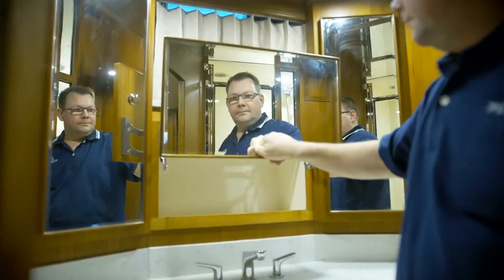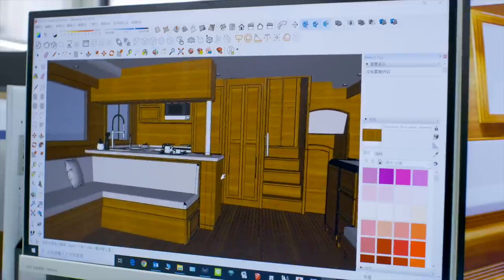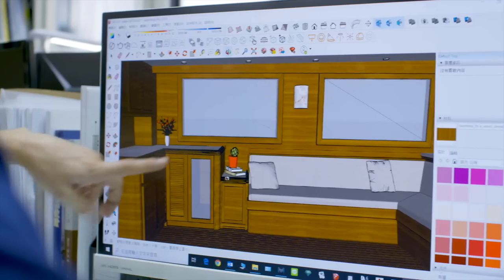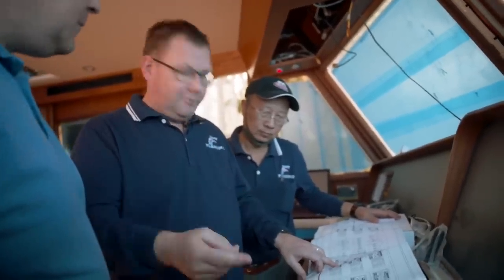The way we approach boat design at Fleming is like a blend of art and engineering. First and foremost, the function has to be right for use at sea, for safety, for reliability, but it has to look good too. Aidy has obviously inherited Tony Fleming's eye for a nice line, for the right design, for the right proportions. I'm a little bit more function over form — I might be more one side and Aidy is more the other, but we meet in the middle.